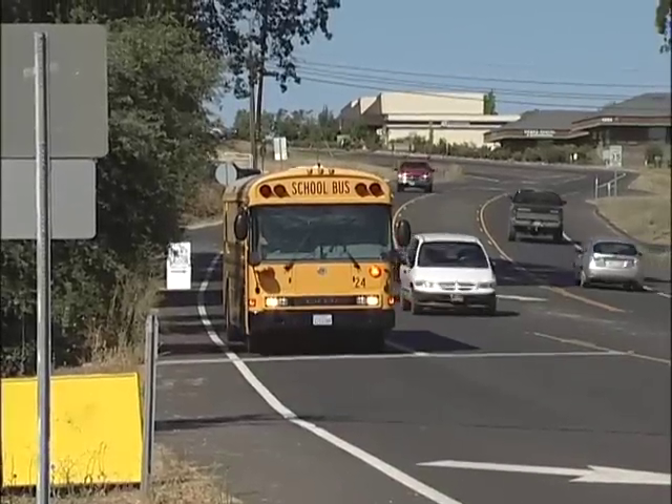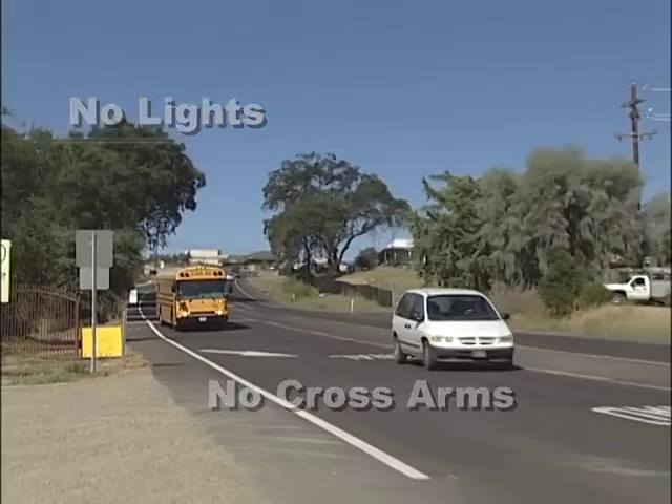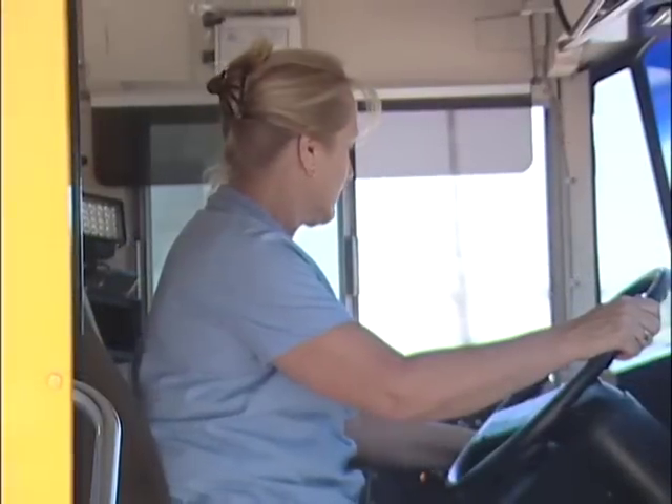Passive crossings do not have any type of control devices in their intersection. There will be no lights or cross arms. The decision to stop or proceed lies totally with the judgment of the bus driver.